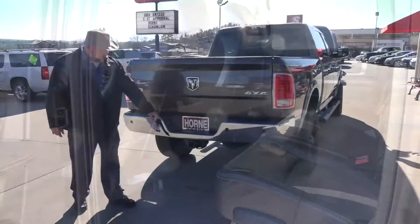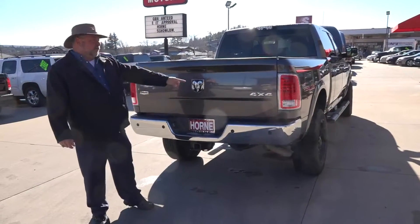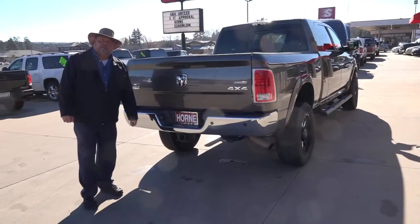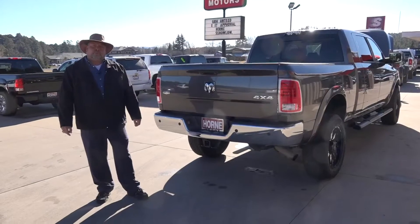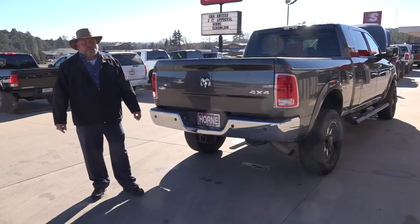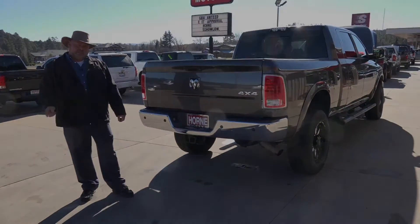Back here in the back, you have the full tow package, all your wiring's here, your backup camera. 4x4, right here at Horn Motors in Show Low, Arizona, 1700 South White Mountain Road. My name's Rich, 928-242-2093 is my cell phone. Call me, text me, walk in and ask for me — you'll find this truck here and we'll be waiting for you. Come on down.